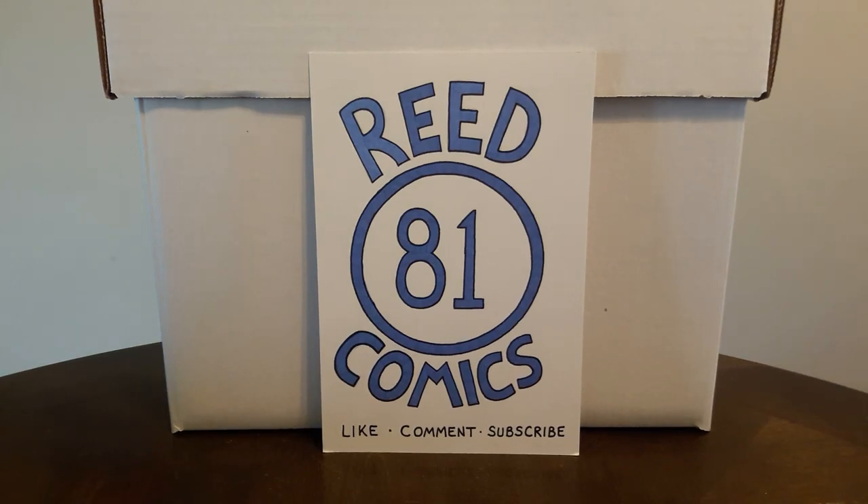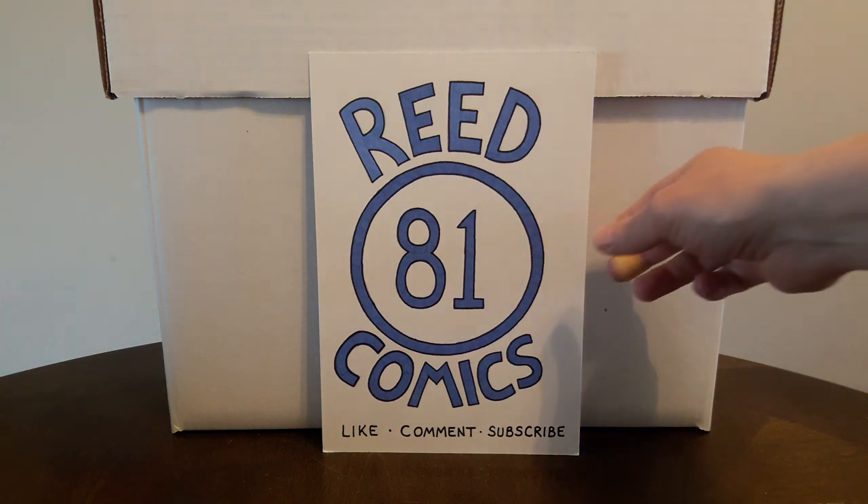Hey everybody, it's Read Comics 81 and I'm back with another comic book haul video. This time around I'm only going to be showing books from two different places: a small antique mall and the Motor City Comic Con. I put that in quotations because there were not a whole lot of comic books happening there — a lot of other stuff going on but not too many comics.